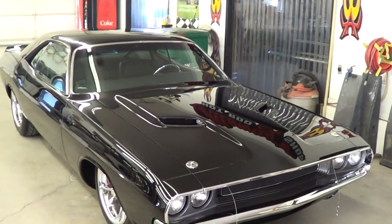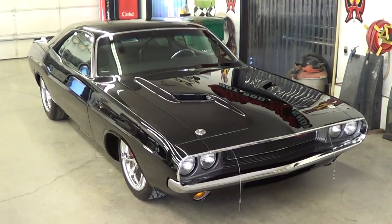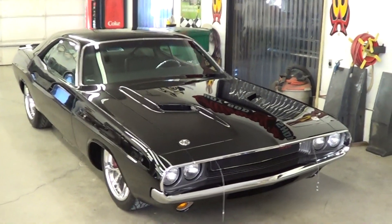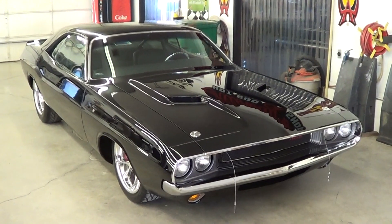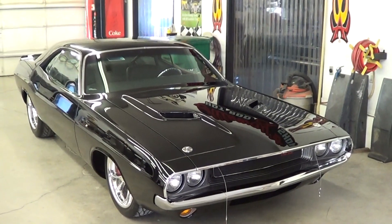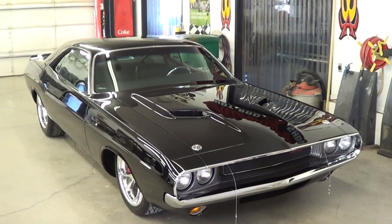We're going to wait until Milan gets here to do some tuning so we can hear this thing run and see under that hood. You just got to see under that hood — if you like what you've seen now, wait until we show you under the hood. Here comes the under-the-hood shot.